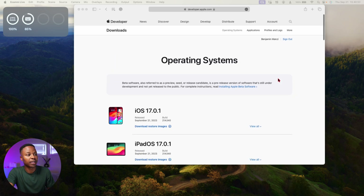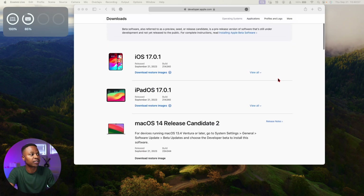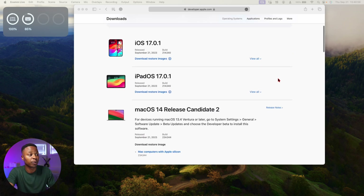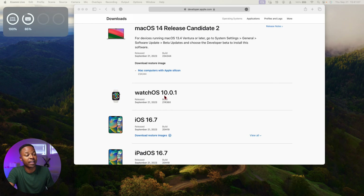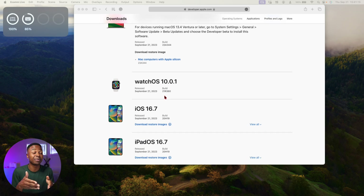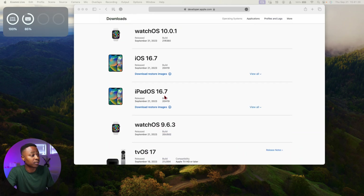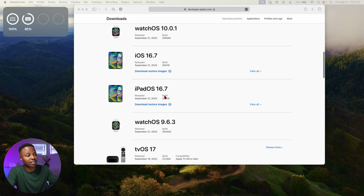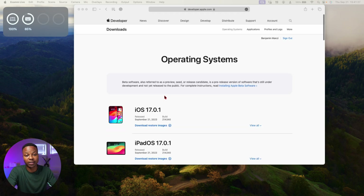This is not all that Apple released today. If we go to the Apple operating system page, you can see they released iOS 17.0.1, iPadOS 17.0.1, macOS 14 RC2, and watchOS 10.0.1. Those are the newer updates, and for devices or people that don't want to jump on the newer updates just yet, they also released iOS 16.7, iPadOS 16.7, and watchOS 9.6.3.